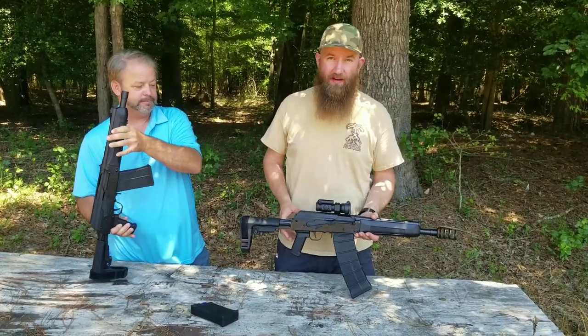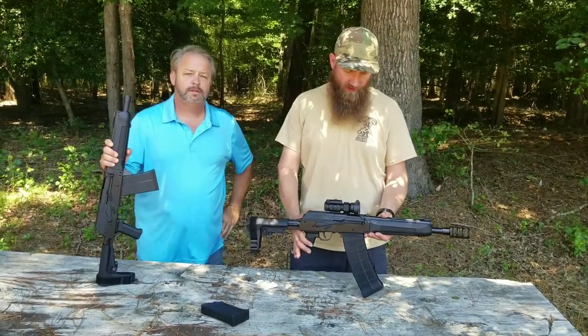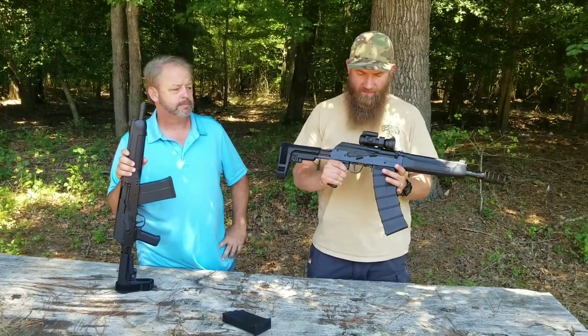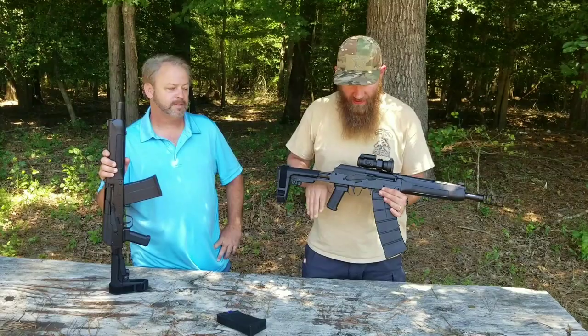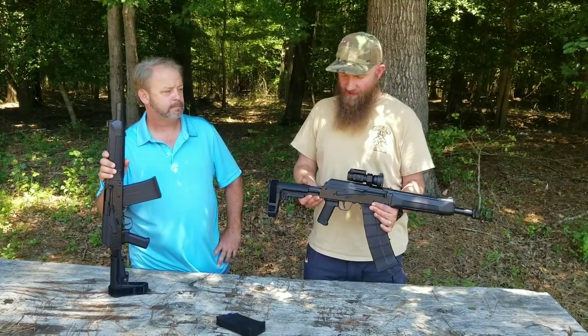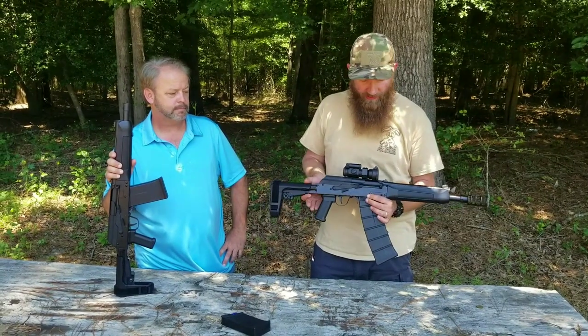It does, as Blaine said, use a lot of the Saiga 12 parts, or parts that are made for the Saiga 12. This is an AGP magazine made for the Saiga 12 — the stick mags work great. You also have an enhanced safety selector lever, which is also a nice feature, and this is a four-position adjustable brace.